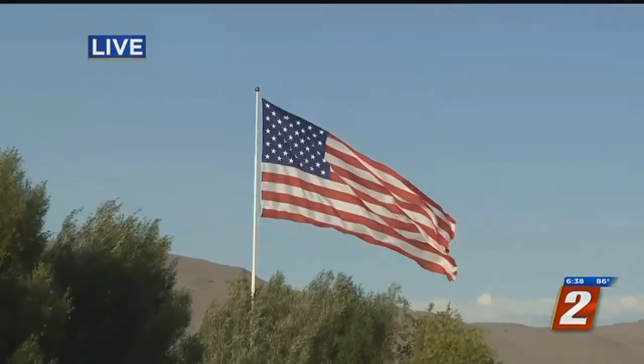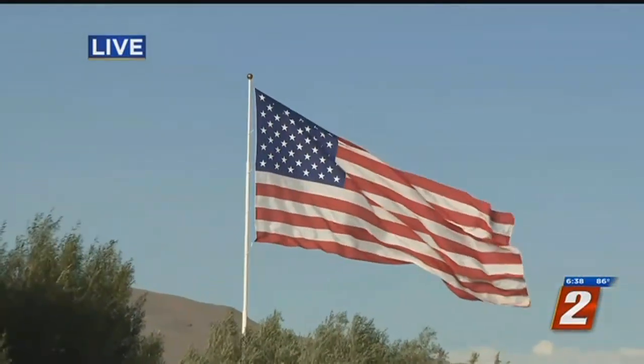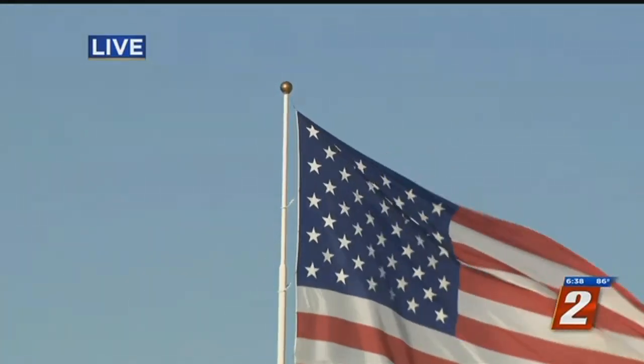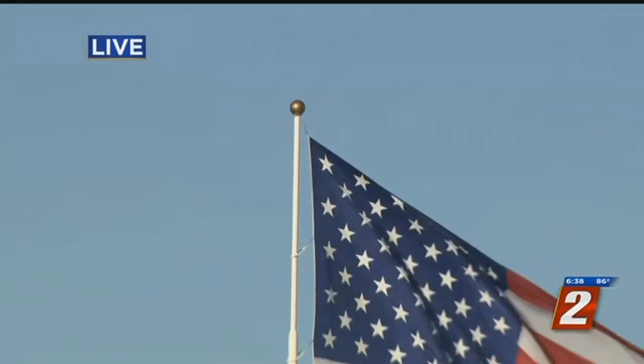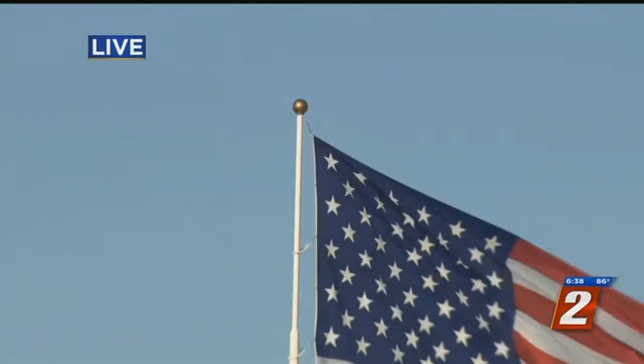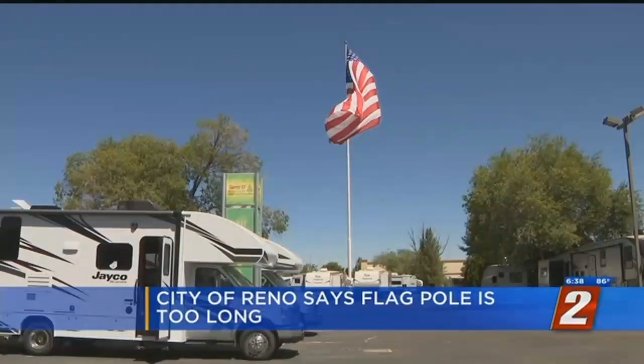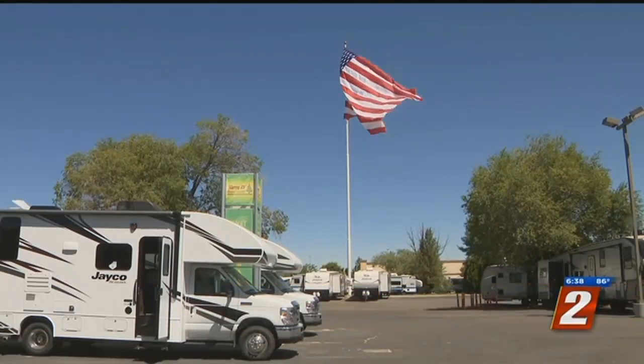If you remember our story yesterday, the city says there are no rules preventing the size of an American flag in Reno. But apparently a 135-foot-long pole is just a little too big. Old Glory still flies in South Reno — all 3,200 square feet of her.